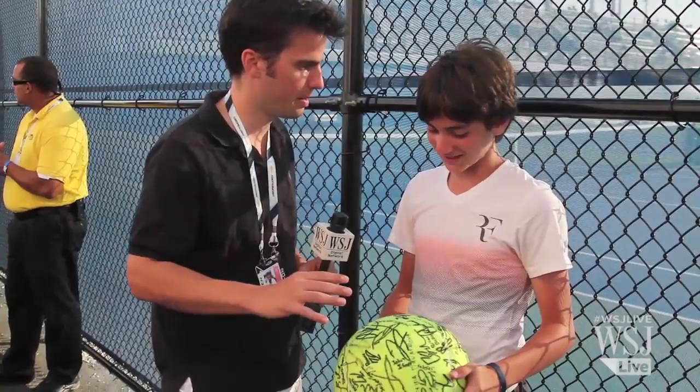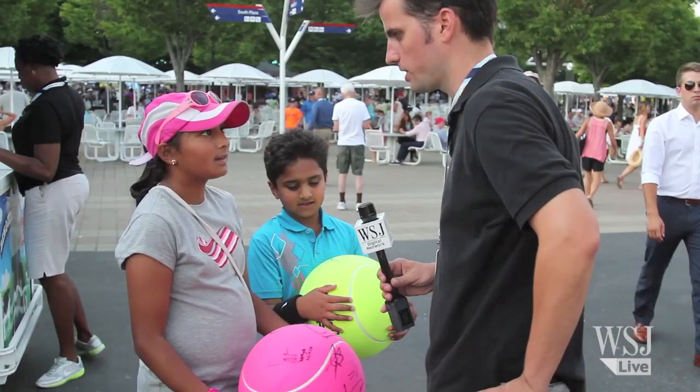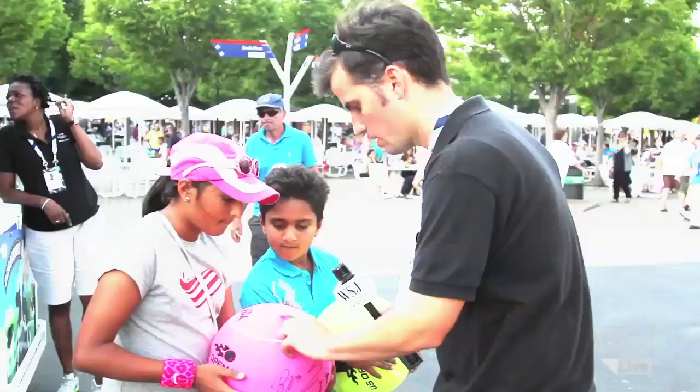Which signature would you say you'd like to get most — who's missing from your collection? Sharapova. She's playing right now. Yeah. Ghost stalker. Yeah.